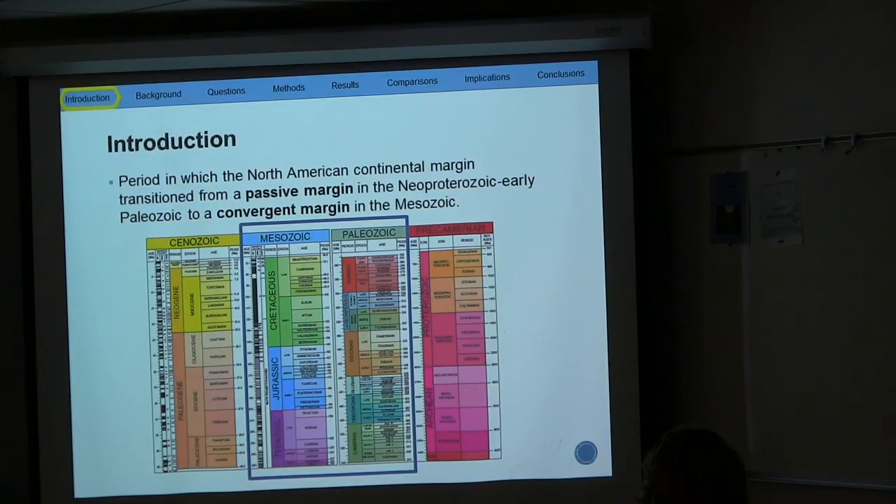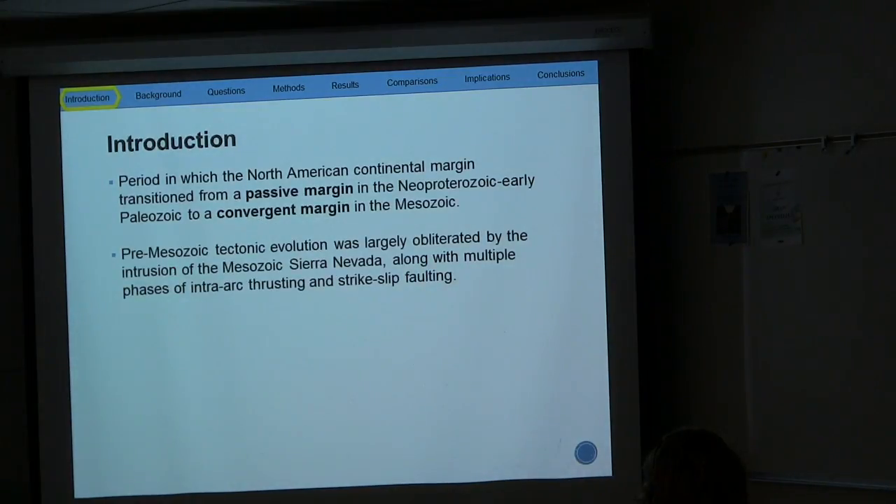A lot of questions stem from the period in which the North American continental margin transformed from a passive margin in the Neoproterozoic to a convergent margin in the Mesozoic. So a lot of what I'm working on is within the Paleozoic and Mesozoic. A lot of that pre-Mesozoic tectonic evolution was destroyed by the intrusion of the Sierra Nevada batholith, along with several phases of faulting and thrusting.